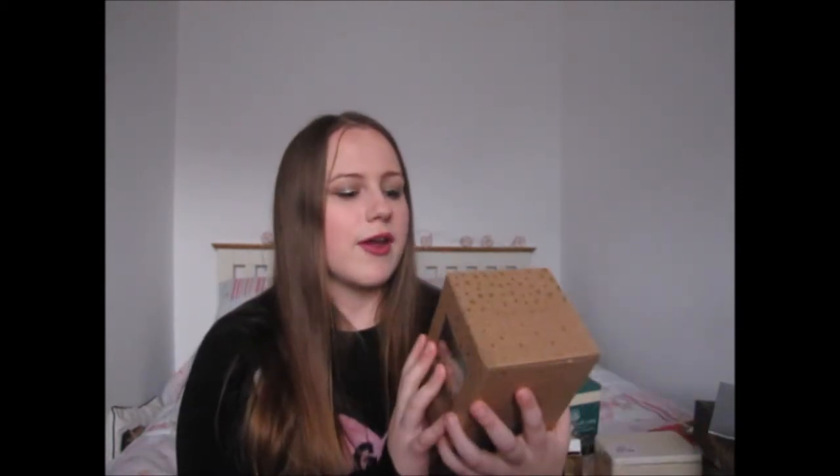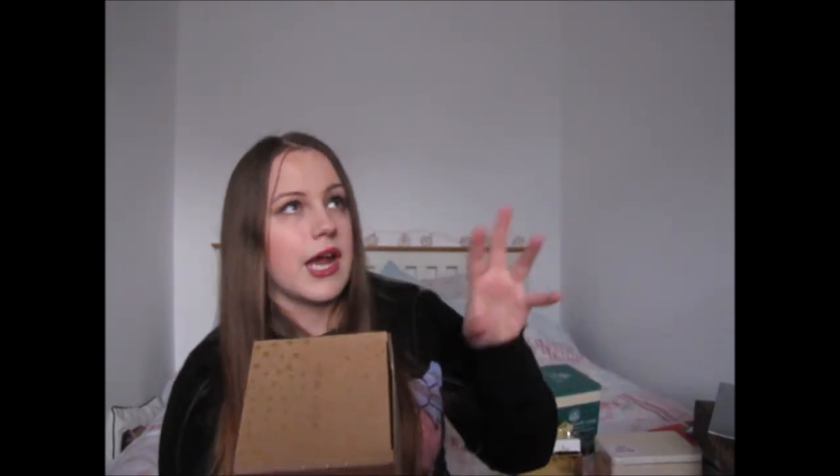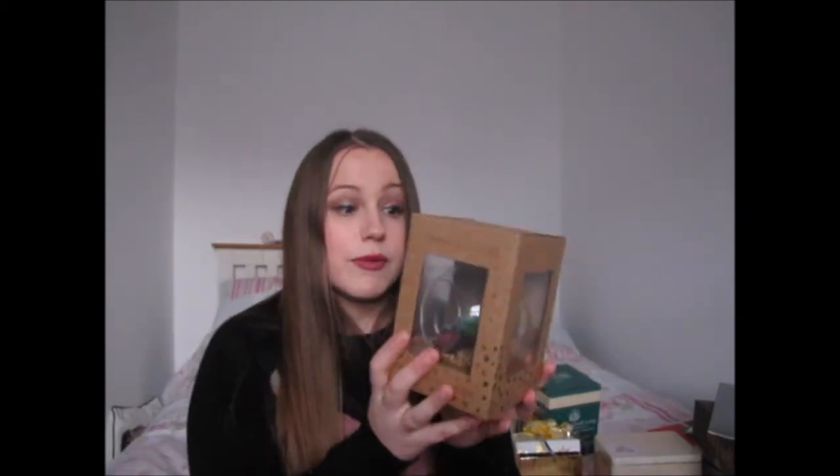From my mum I also got a hanging terrarium from New Look — I asked for it after seeing it a few weeks before Christmas. I love having plants and flowers around the house but I'm not great at keeping them alive. If anyone knows a good place to put one of these or how to care for them, please let me know. I'm very happy I got it — just need to figure out where to hang it.